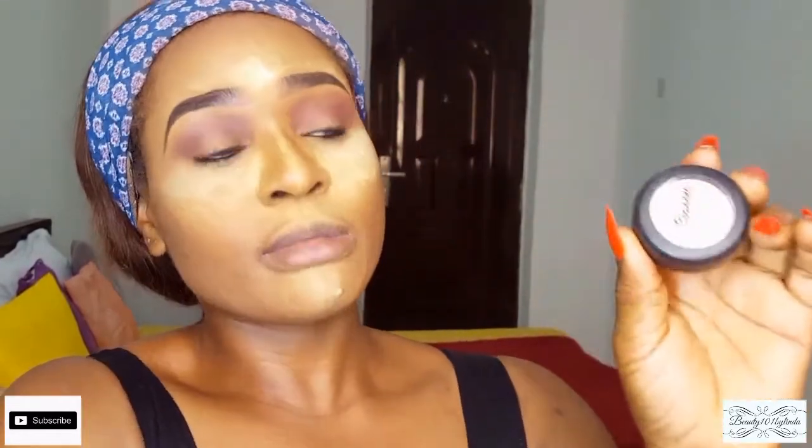Next, I'm going to apply my eyeshadow primer. The eyeshadow primer I like to use is the Classic eyeshadow primer, and I think you can get it for about 1,500 naira, which is still very affordable.